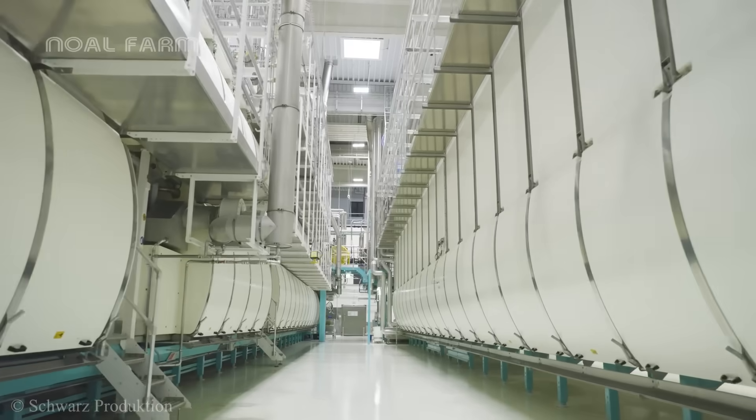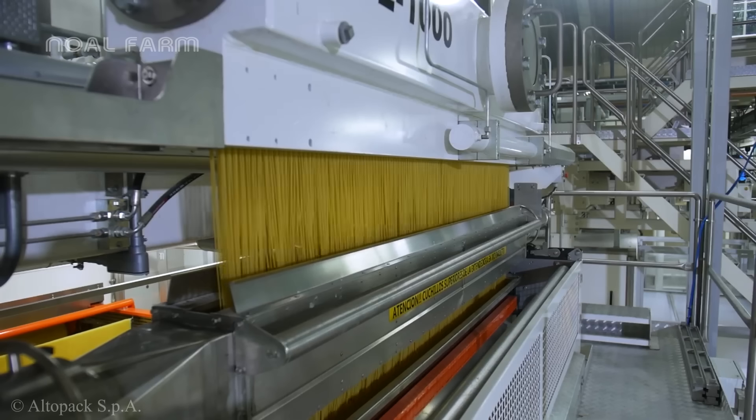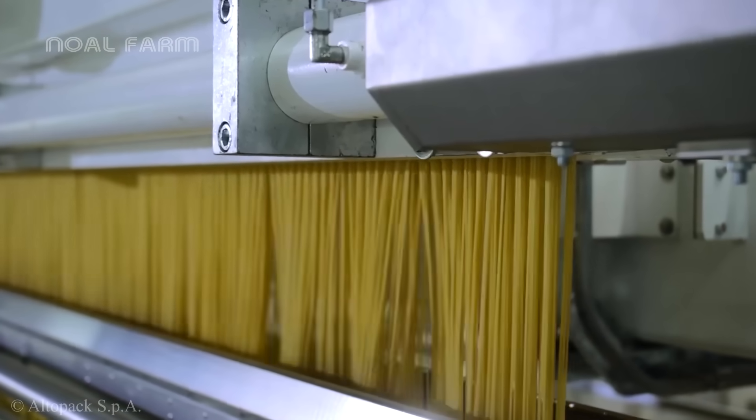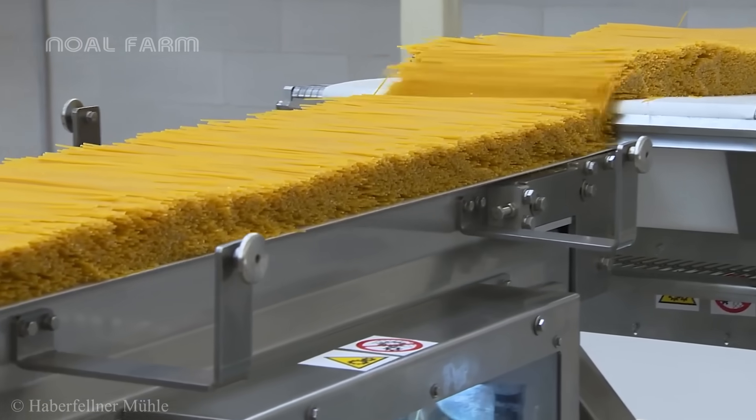Conveyor belts filled with pasta move in sequence to the packaging area before being released to the market. Machines handle the process of feeding the bundles of pasta into the automated packaging system.